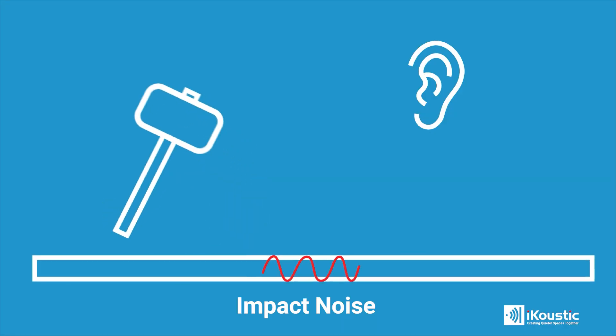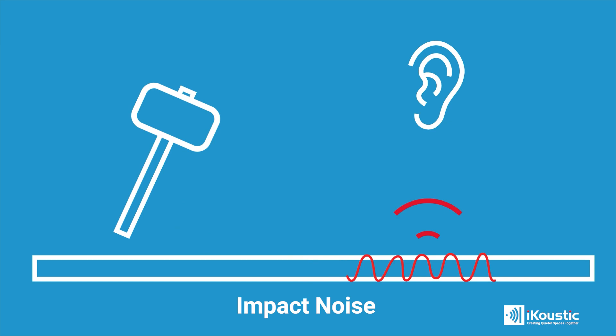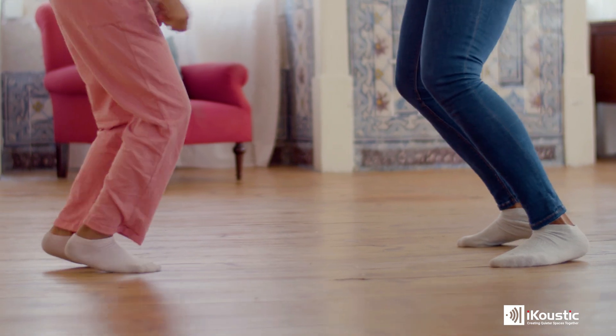The second type of noise is impact noise. This uses the structure as the medium to travel through and is a detectable motion. Impact noise occurs when two surfaces meet, and this could be things like footsteps, a washing machine, or furniture moving.